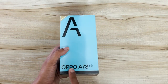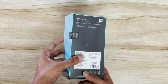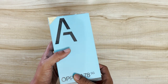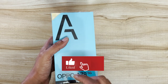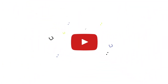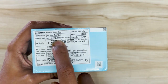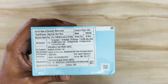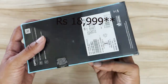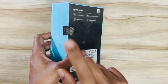Welcome back to Telecom Talk. Today we have the Oppo A78 5G with us — a new smartphone that just launched in India and is still available for pre-booking on Amazon. The price mentioned on the box is ₹21,999 but the actual price is ₹19,999, and you can also get additional discounts if you use an SBI bank card.